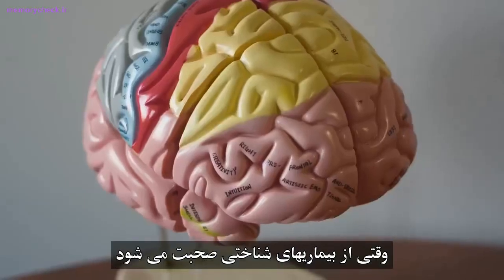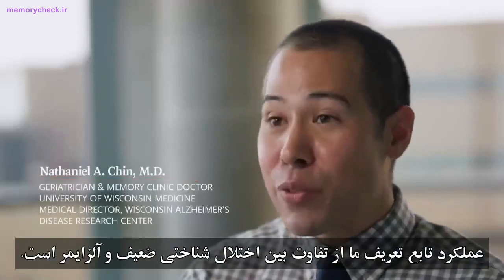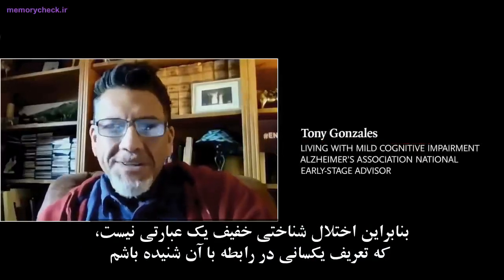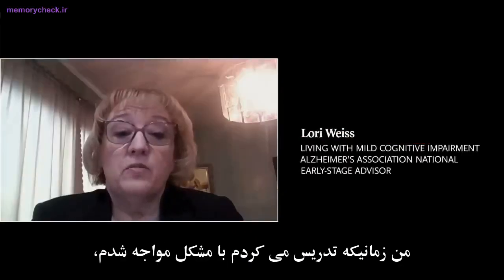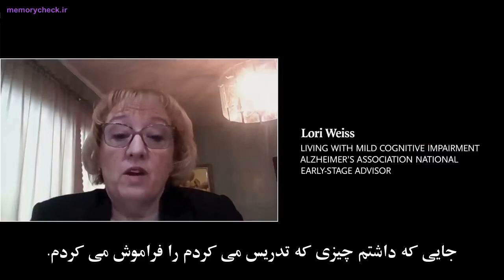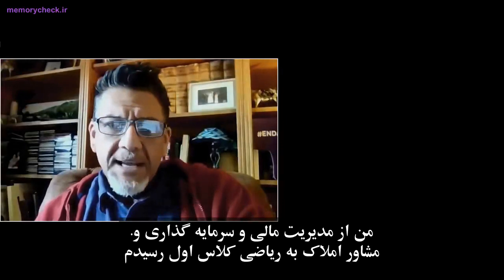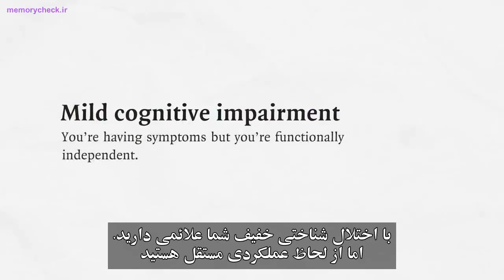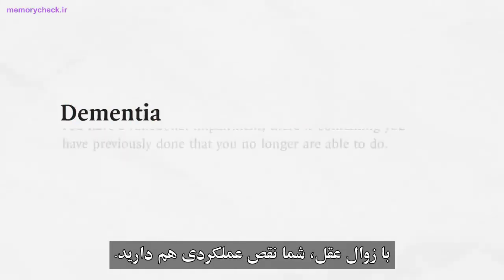When it comes to cognitive diseases, everything is about function. Function is how we define the difference between mild cognitive impairment and dementia. Mild cognitive impairment was not a phrase I had ever heard of until I was diagnosed with it. I was teaching at the time and running into problems where I was forgetting what I was teaching. I went from being a CEO in finance and real estate to having a first grade level math equivalency.